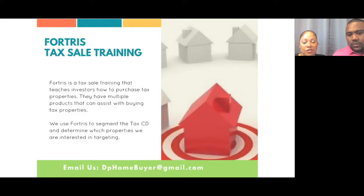The system that Fortress has for breaking down tax property is called their Research Assistant. They have other programs, but that's mainly the program that will help you as far as sorting out the tax properties.